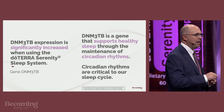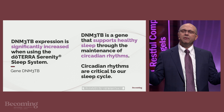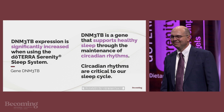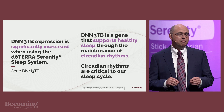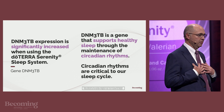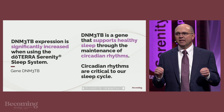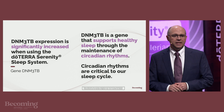The first gene I want to tell you about is DNM3TB. This gene is expressed diurnally, meaning daily, and is involved in maintaining our healthy circadian rhythms. In our clinical trial, we saw DNM3TB expression statistically significantly increased after six weeks using the Serenity sleep system as part of their daily sleep routine.